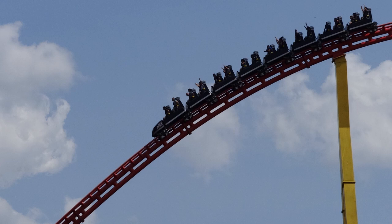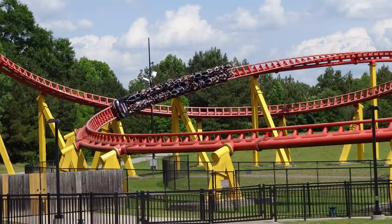You go around the first turn after that drop, and every time I rode it, I was graying out so hard. My vision was getting so blurry. And then it all comes back to you when you get to the top of that second hill, and then you can take in all the nice pops of airtime and the great twists and turns.